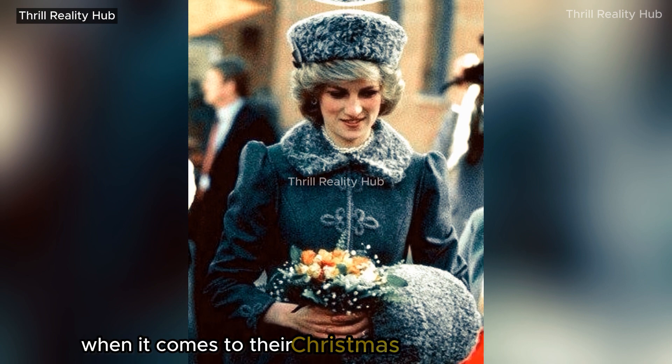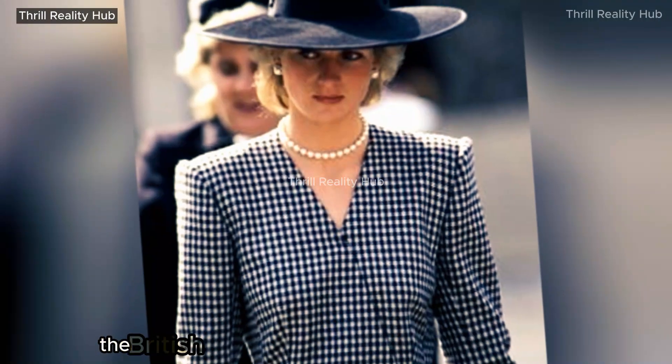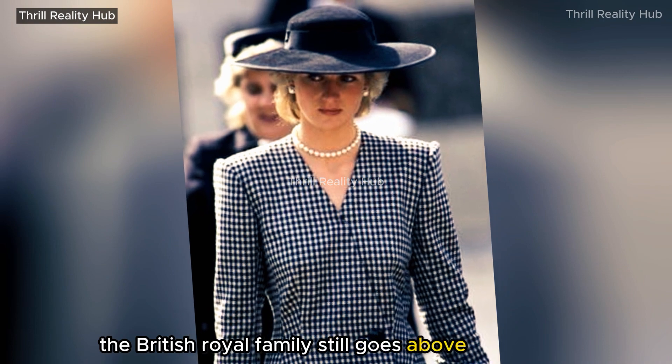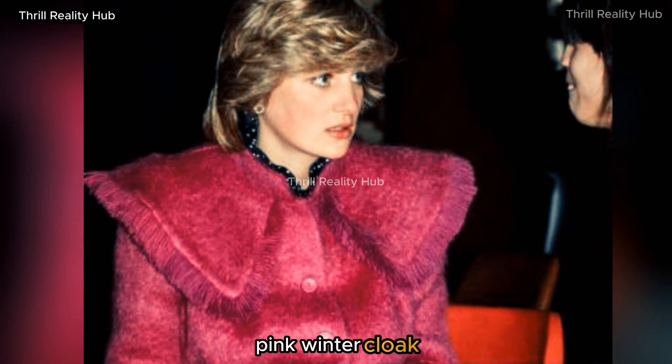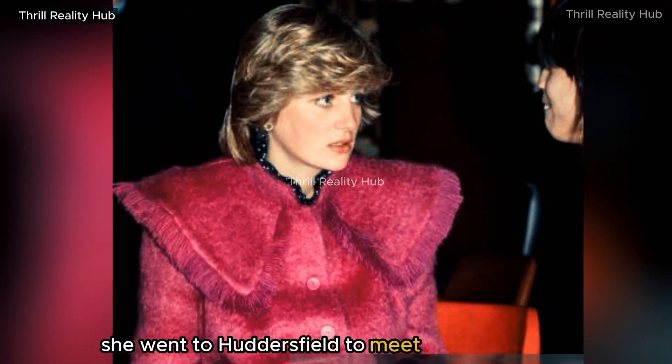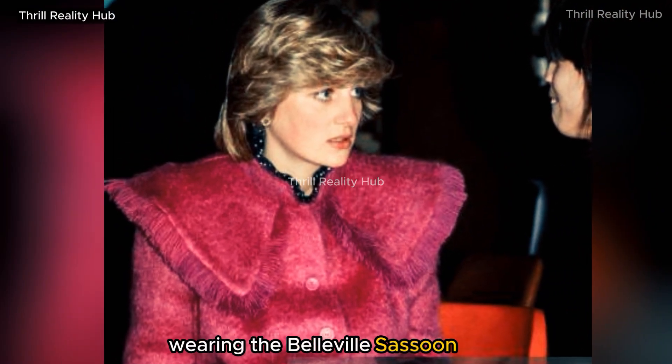When it comes to their Christmas church service attire, the British royal family still goes above and beyond nowadays. Princess Diana looked gorgeous in this warm pink winter cloak. She went to Huddersfield to meet with individuals wearing the Belleville Sassoon coat.